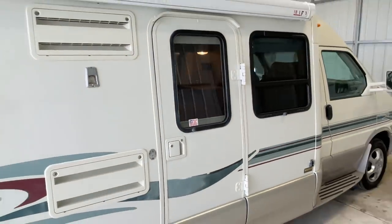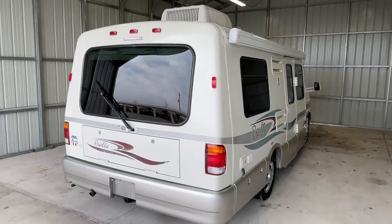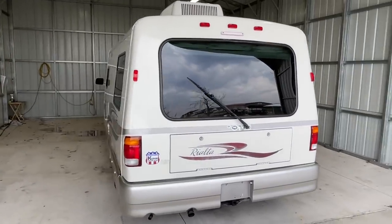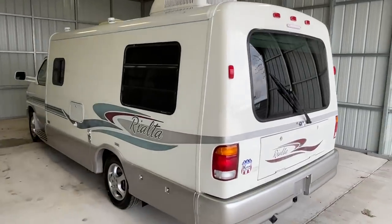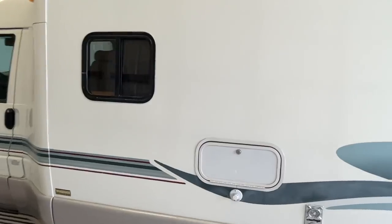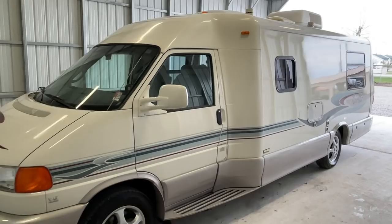I will put a direct link to this particular RV in the description below. If you follow that link, it's going to take you over to our website where you can see the pricing and the information on this unit. However, once this unit is sold, that link will be removed as that webpage is no longer live. We are a full service dealer. We do offer warranty as well as financing. If you have any questions on those, give us a call in our office at 419-899-2020.